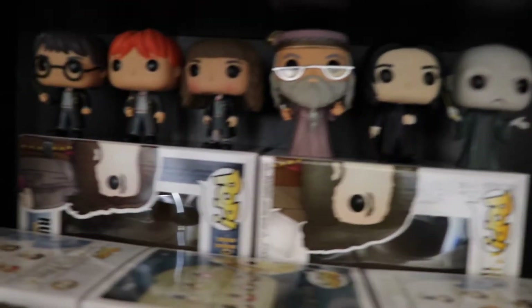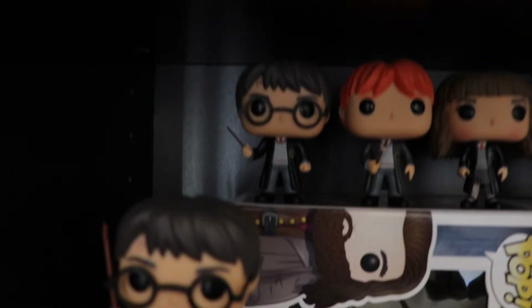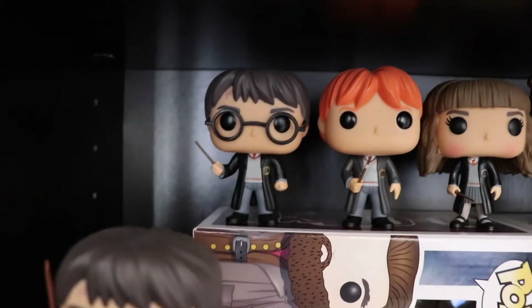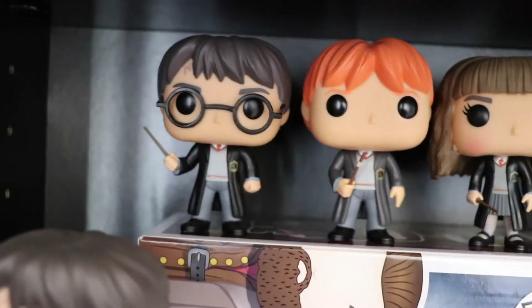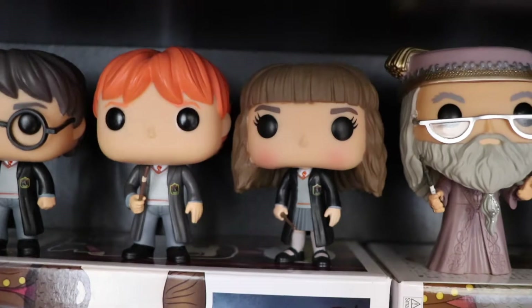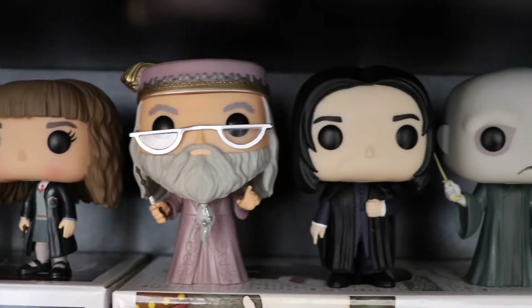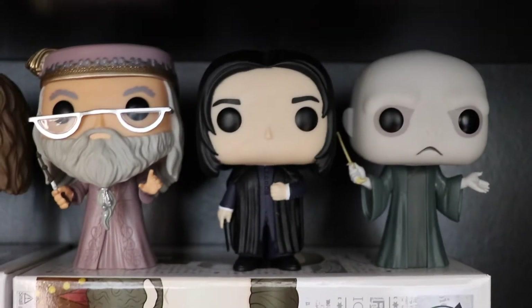Alright guys, let's get started with the tour of the Harry Potter collection. Here we have Harry Potter — he's awesome. Then we have Ron. Then we have Hermione. Then we have Albus Dumbledore. Then we have Sirius Snape, my favorite character in Harry Potter.